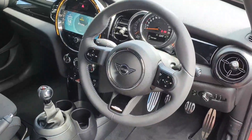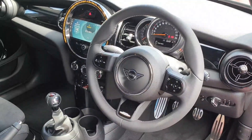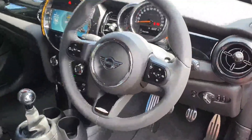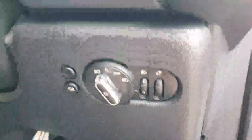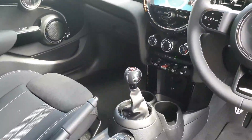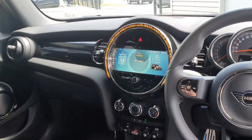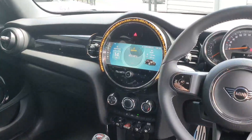There's central locking, a multi-functional Mini Yours leather steering wheel with cruise control, limit control, voice activation, volume and phone connectivity. You have automatic lights as well as an automatic wiper, a six-speed manual gearbox powering a 1.5 turbo petrol engine, and a widescreen 8.5-inch touchscreen display.